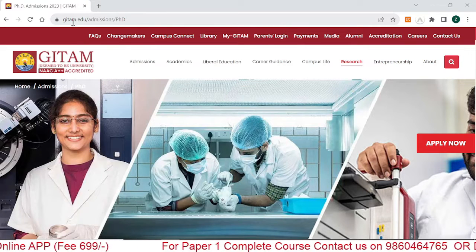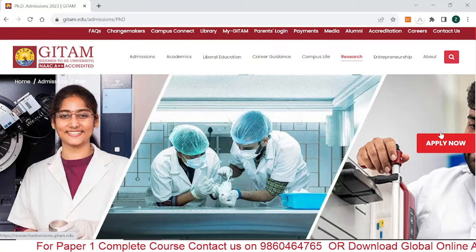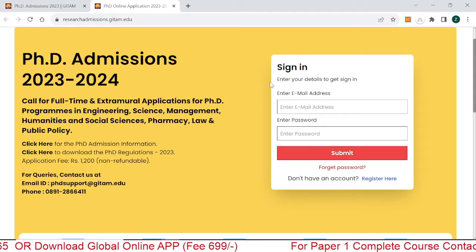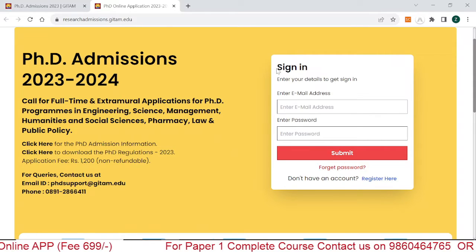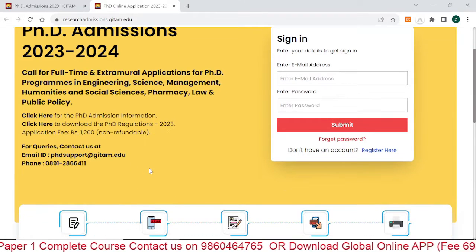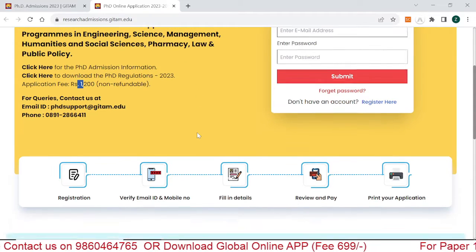Without wasting much time, let's see the official website of Geetam University. First of all, you have to click on 'Apply Now' for registration. When you click Apply Now, you'll get this page on your screen. If you are already signed in, enter your credentials and submit. If you don't have an account, click on Registration. The fee here is 1,200 rupees, which is non-refundable.